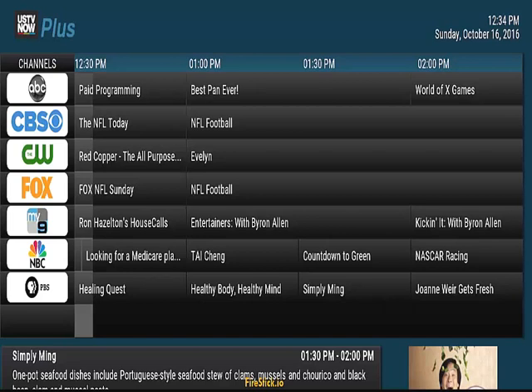So the two best add-ons that you want to get if you want to watch live NFL games are US TV Now and Pro Sport. I've been searching, I've been trying, looking around — that's the best. Just forget Sports Devil, it's not going to work, it's very aggravating. Go with US TV Now.